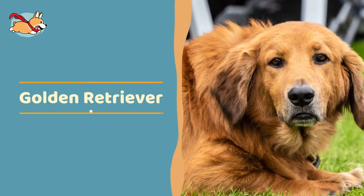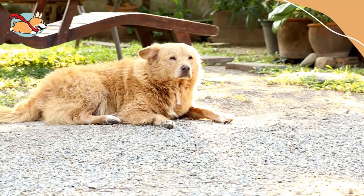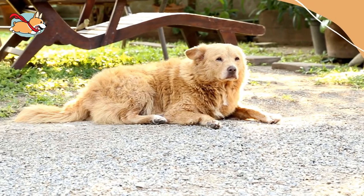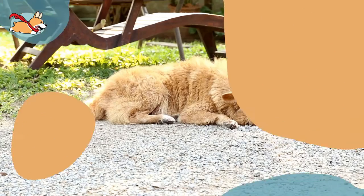Golden Hounds, sometimes called Basset Retrievers, are an adorably odd looking mix of Golden Retriever and Basset Hound. These dogs have strong hunting instincts and love to be outdoors.